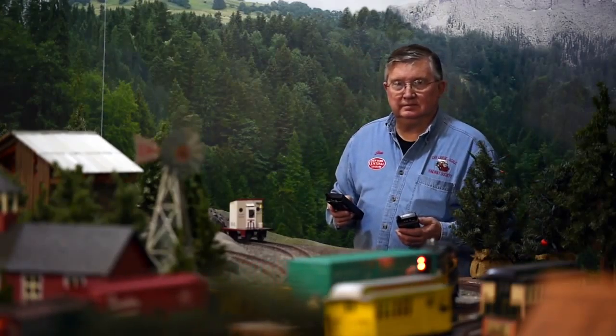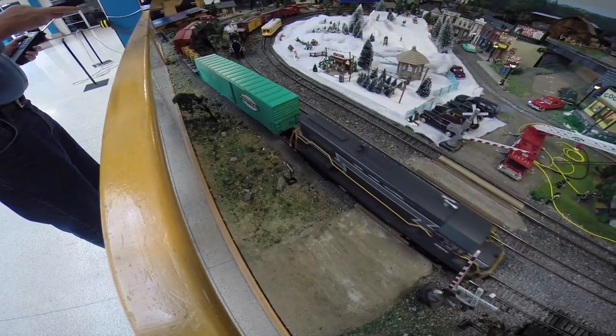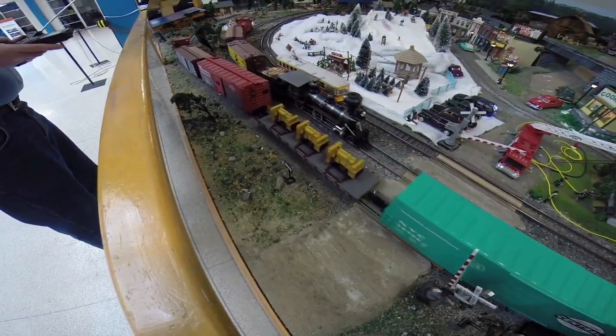We've been building this layout since 2005. It's a work in progress, so it's continually changing — there are always changes going on.